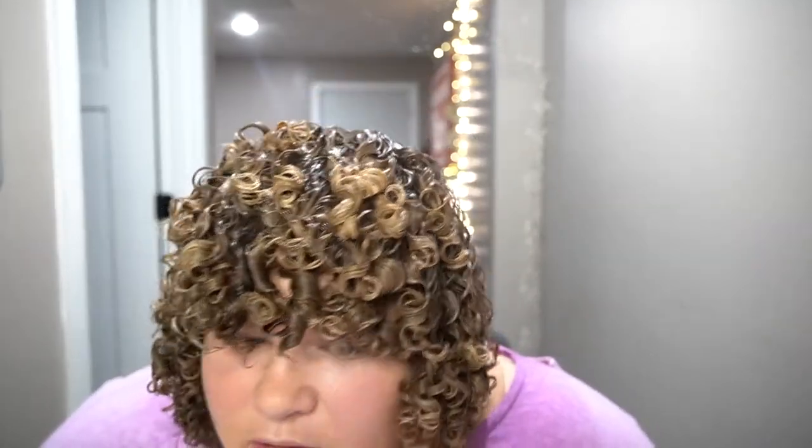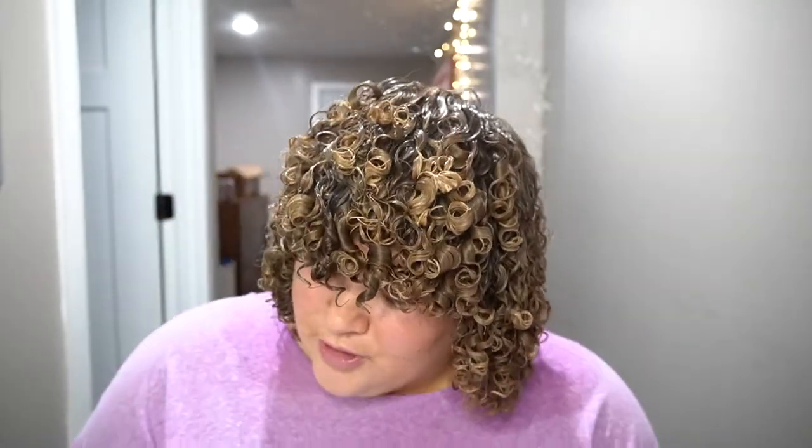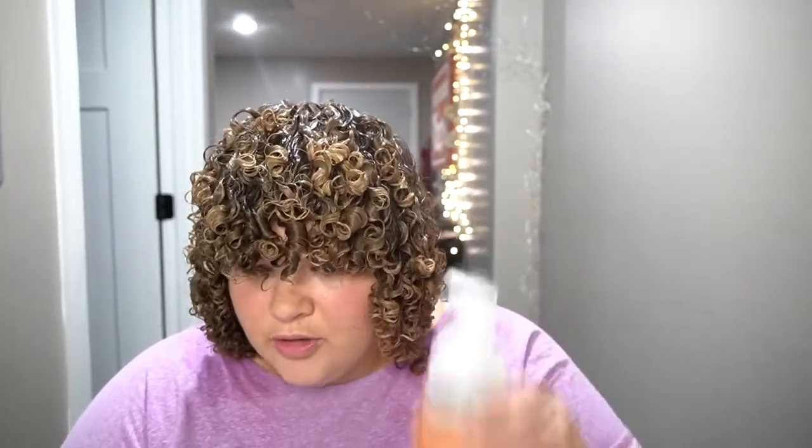Okie dokie, she is all styled. This is what she's looking like — she already looks beautiful! Curly curly. Now we are going to let her dry and see how these products look in my permed hair. I'll see you in a couple of hours. Goodbye!